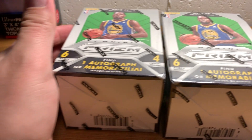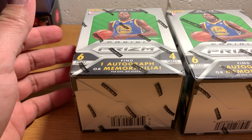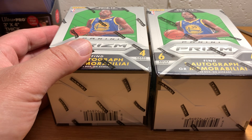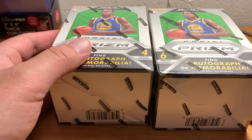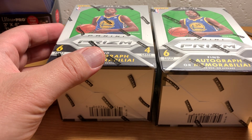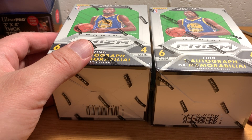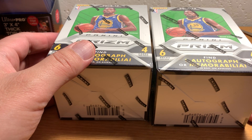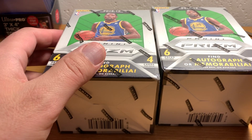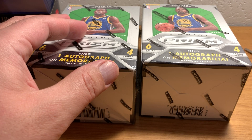Hello everybody, ASMR Sports here. Today is Sunday, and earlier today I went to a local sports card show here in the town I live in and picked up a few things. There wasn't a ton of stuff I was super interested in, but I bought what I was interested in. I've got some other stuff on the way from an online order, so I should have plenty to keep us all entertained in the next couple of weeks.